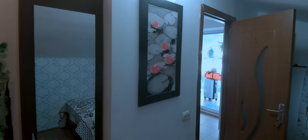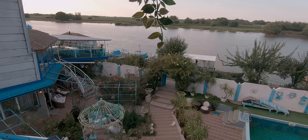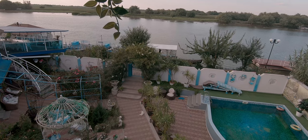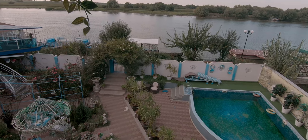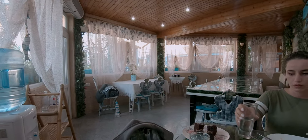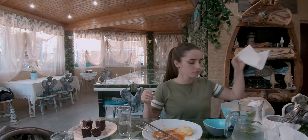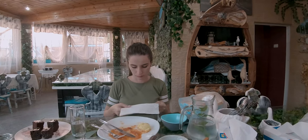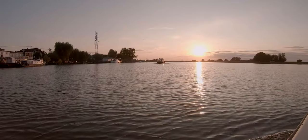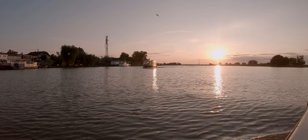We had heard rumors about how great the food is here, but our expectations did not come even close to how delicious the fresh fish, caught each morning in these waters, actually tasted. Tired but with our stomachs happy, we ended our first day with a short boat trip to see the sunset.